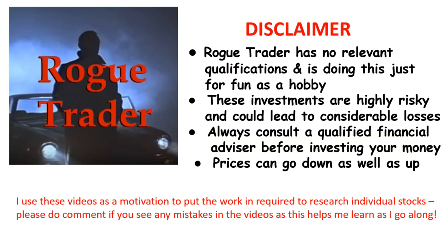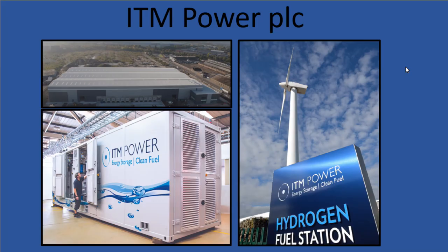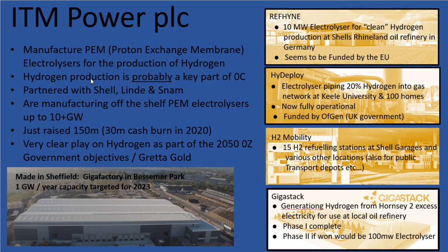Welcome to Rogue Trader. Please read the disclaimer and remember that prices can go down as well as up. ITM Power represents a clear, solid play on the potential for governments using hydrogen power as part of their renewable energy strategy.